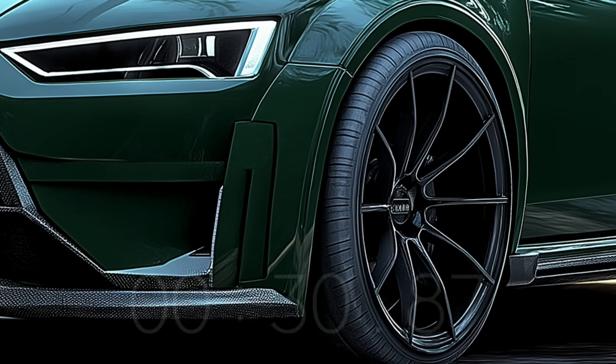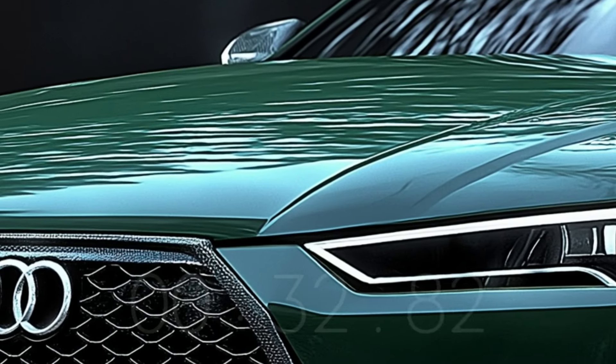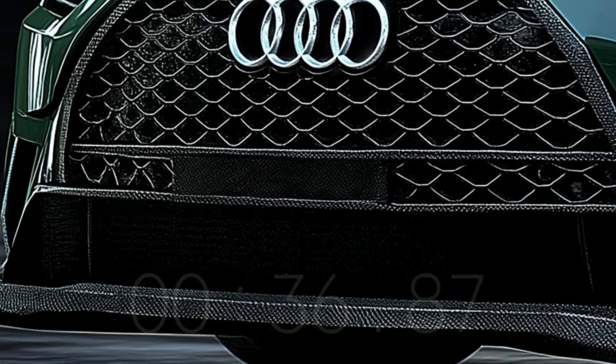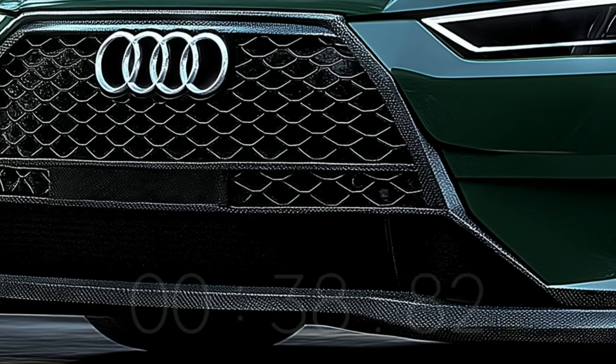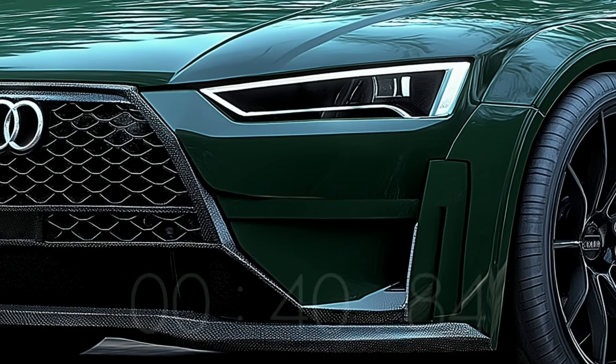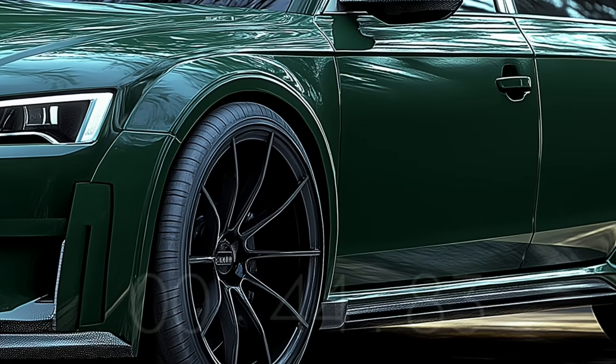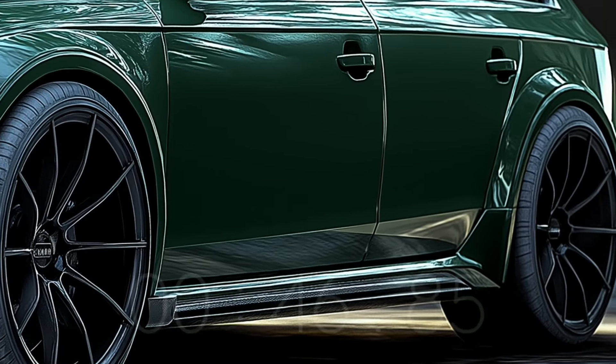There has been mounting evidence that the RS7 could be a plug-in hybrid electric vehicle, according to spy photos of a potential prototype with a charging connector on its body that have surfaced in the last year. It is expected that the A7 sedan would be showcased before the Avant. You should be able to fit more people in the back of the wagon if they have similar cabin layouts.